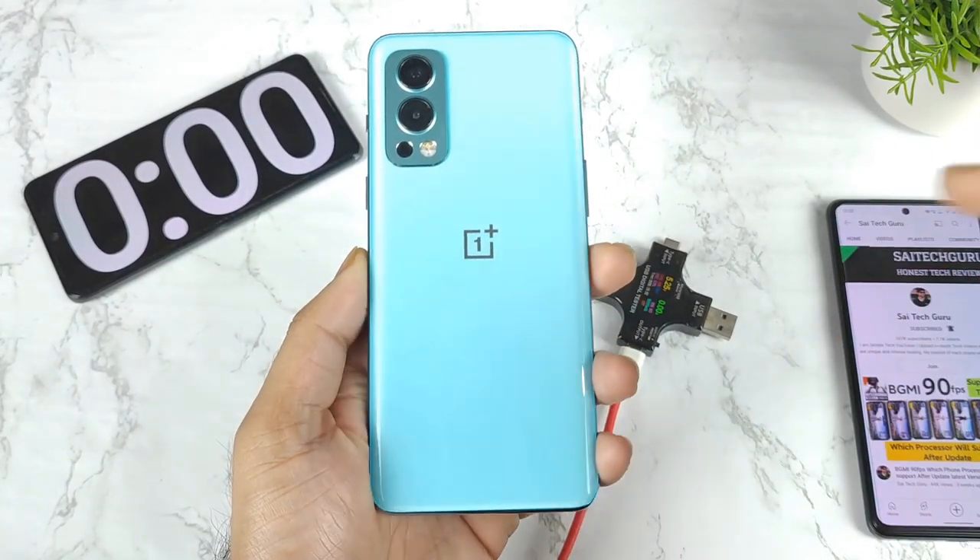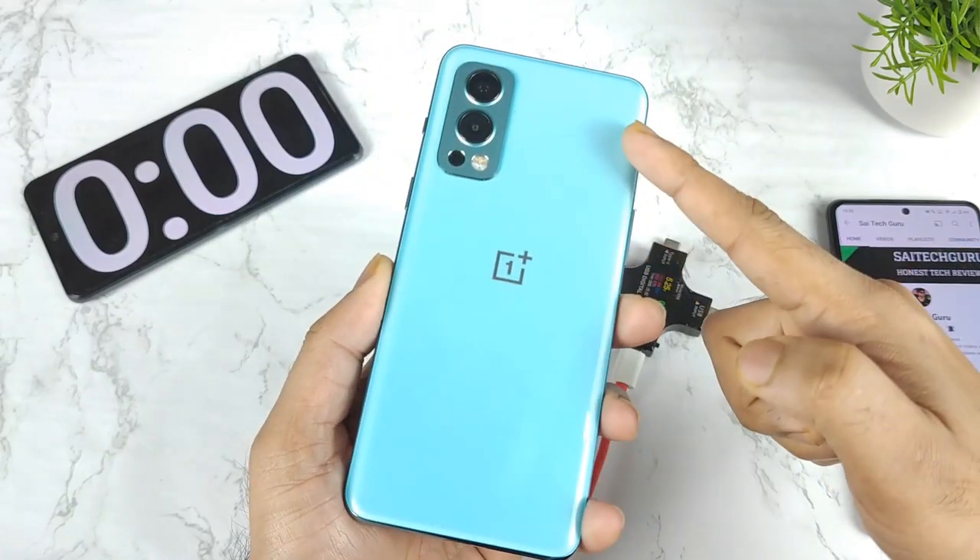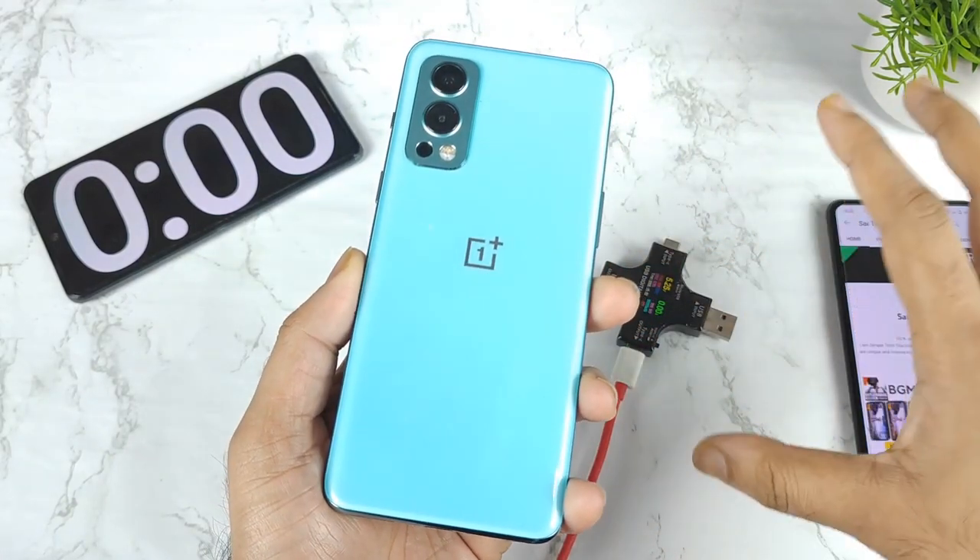Hi friends, welcome back to my channel Cytecru. In this video, I am going to do the overcharging prevention mechanism test in the OnePlus Nord 2 after the recent software update.